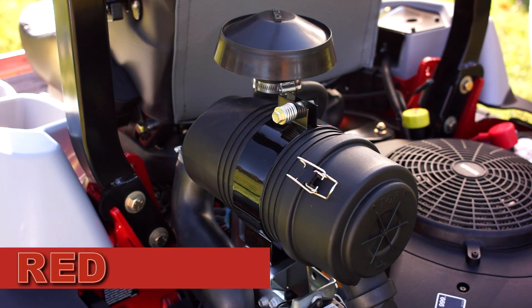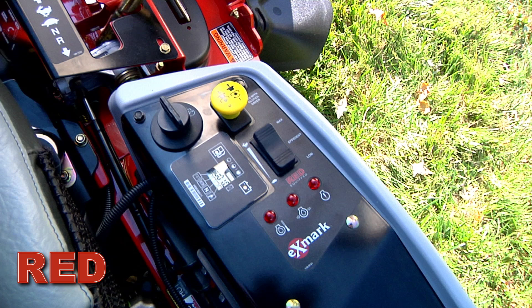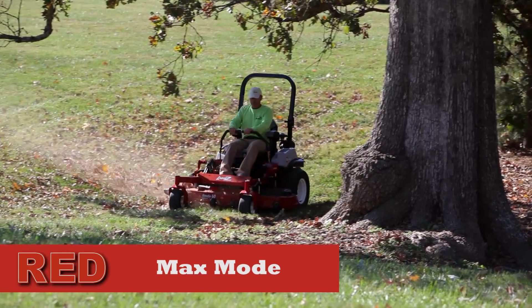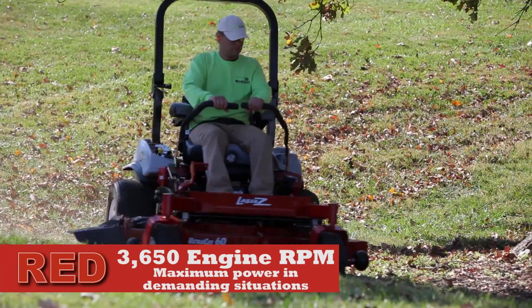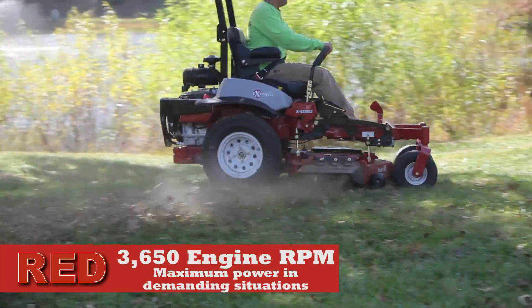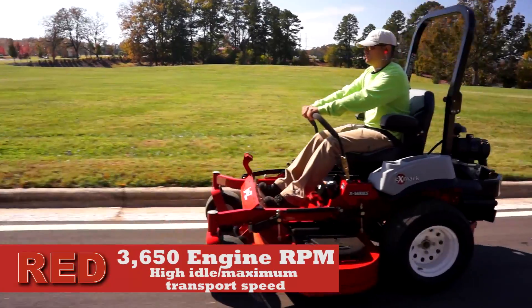RED intelligence defines three key performance modes. Engine speeds are controlled by a three-position rocker switch, giving operators a choice between Max mode — a power option that maintains RPMs, providing maximum power exceeding today's existing units. Operators will select Max mode for maximum power, speed, and fuel consumption in demanding conditions with the PTO engaged, or high idle maximum transport speed with the PTO disengaged.